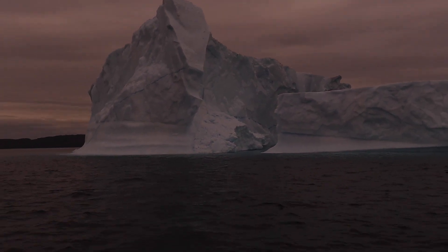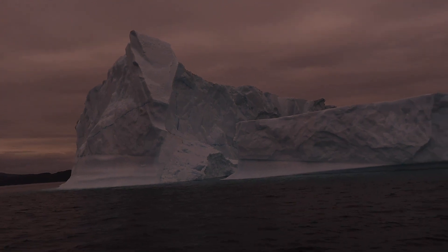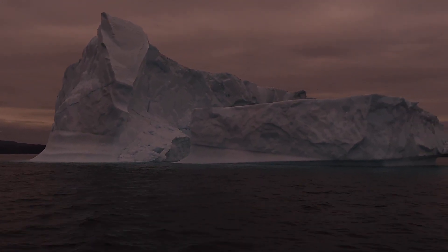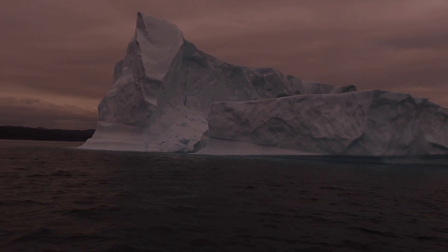That turquoise — I want to stick my tongue on it and see what it tastes like. That looks like a carbon out of the Metropolitan Museum of Orange.